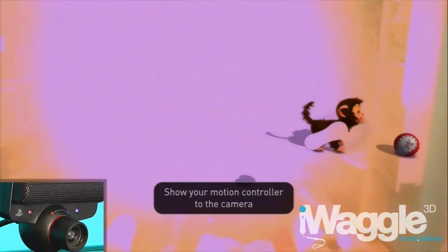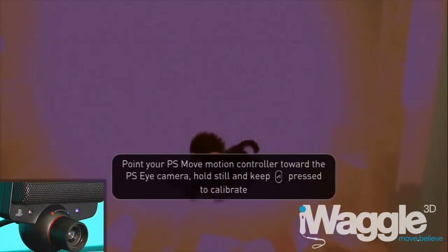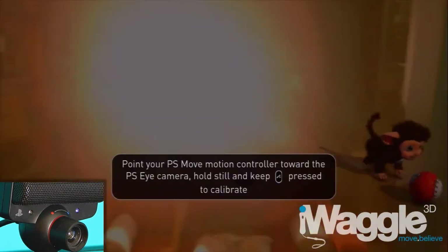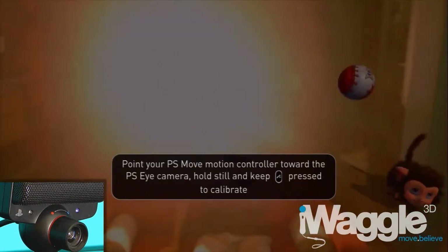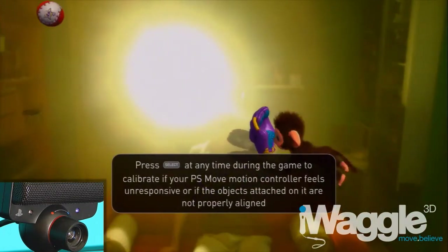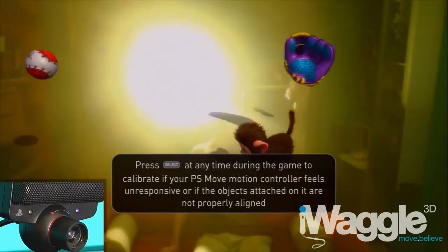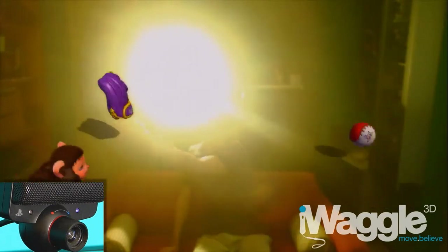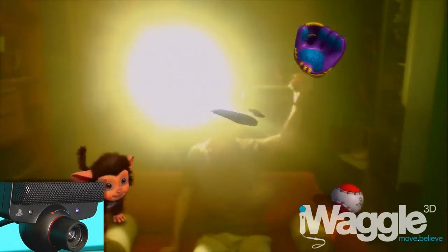So let's try to recalibrate and see what happens. PlayStation Eye light sensitivity was reduced in an attempt to detect the PlayStation Move, and it works unless I move the sphere over the glare.